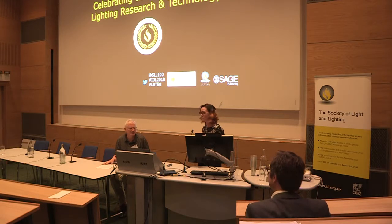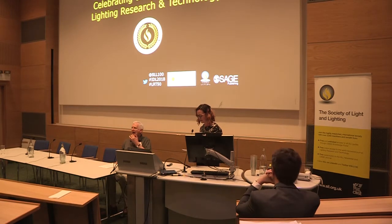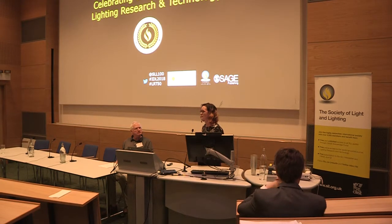I'm going to introduce our next speaker now, Dr. Kevin Mansfield, who will be presenting his paper about architectural lighting design.